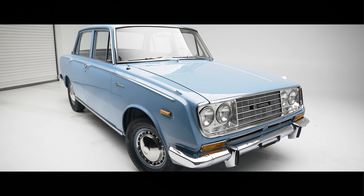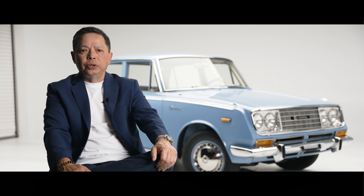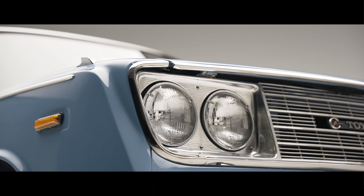I came here in the 80s and I never thought of restoring cars, but I had an opportunity in getting one and it started and never ended.